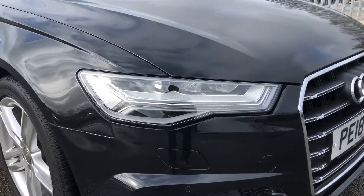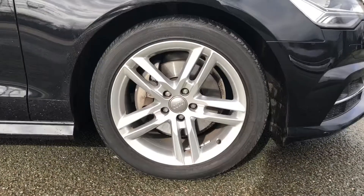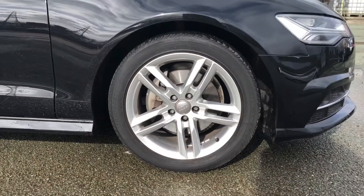As standard, we also have LED headlights. Moving around the side, you'll see we have these handsome 18-inch 5-twin-spoke design alloy wheels, which complement the stunning Mythos black paintwork perfectly.